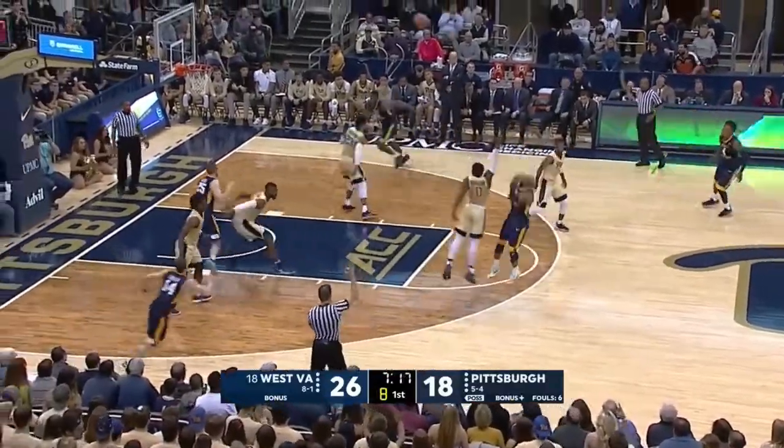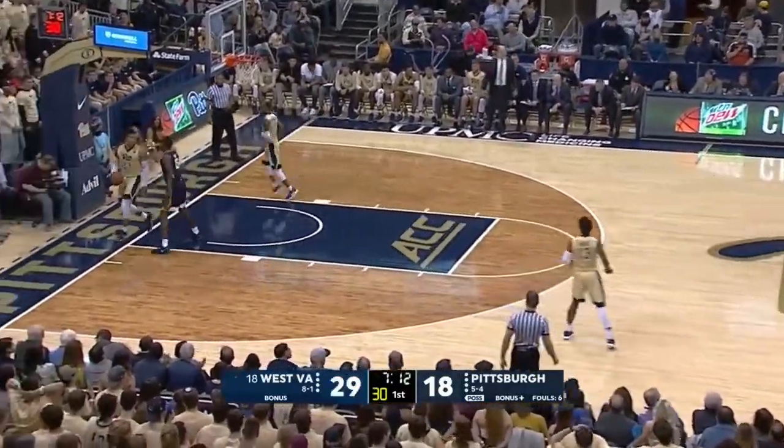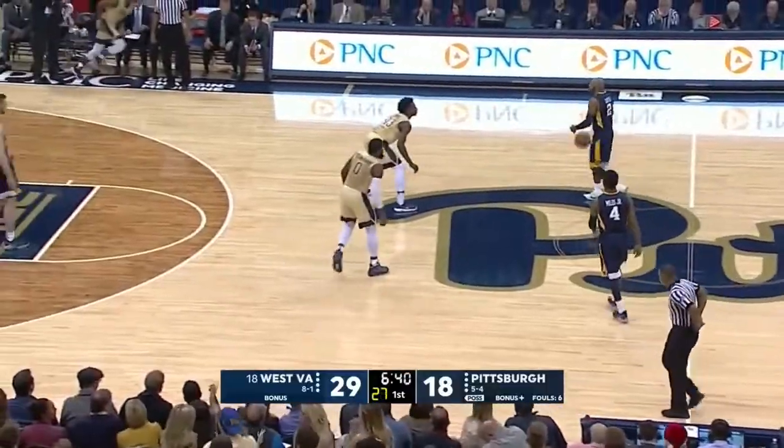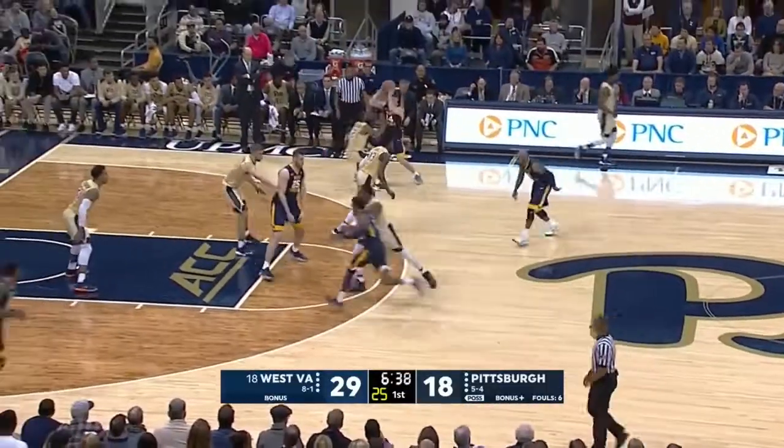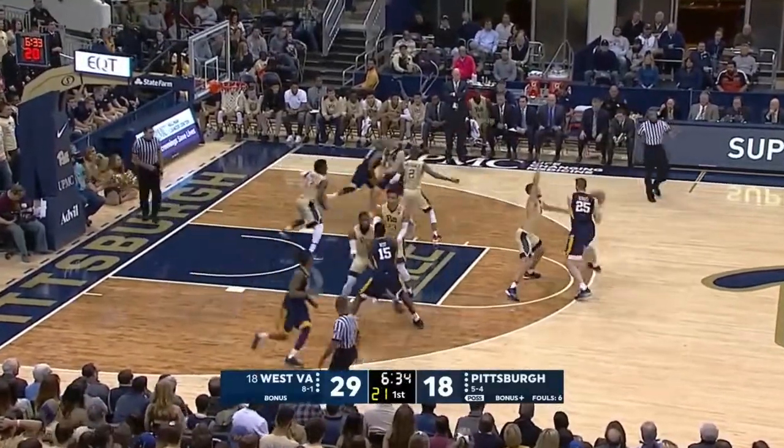Eight to shoot for Carter — he does, and buries it. Both these teams come into this game streaking. West Virginia on an eight-game winning streak, and Pittsburgh with a four-game winning streak of its own.